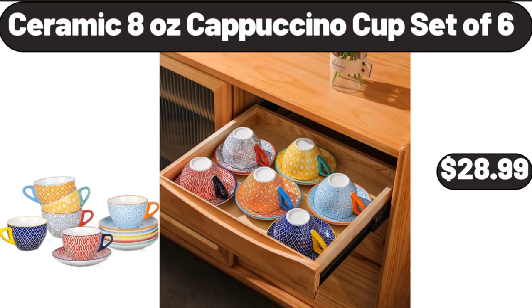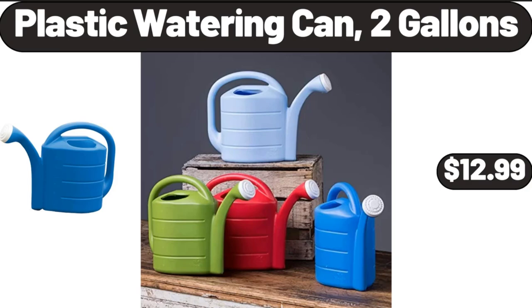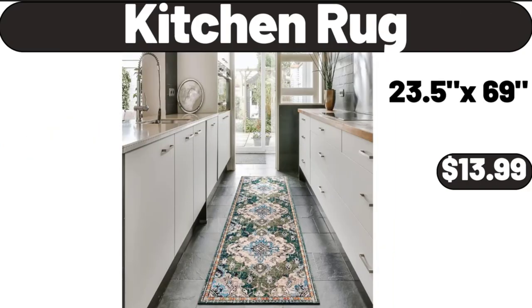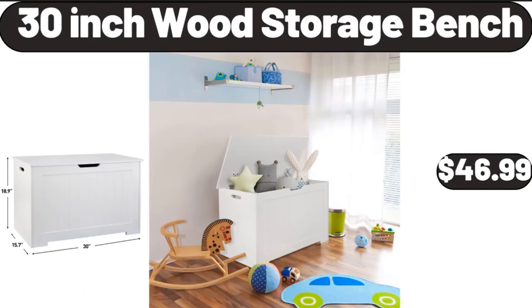Ceramic 8-Ounce Cappuccino Cup Set of 6, $28.99. Chaussure Dark Chocolate Sea Salt Caramels, $3.89. Plastic Watering Can, 2 Gallons, $12.99.